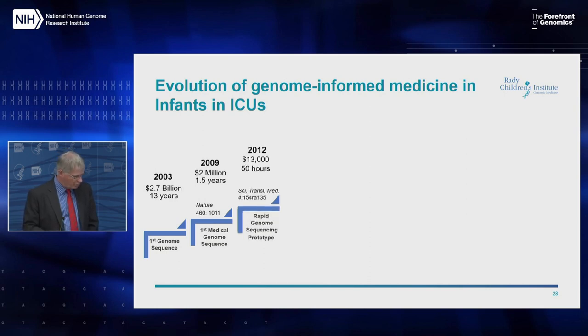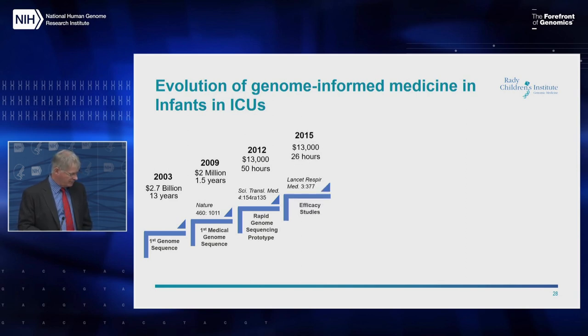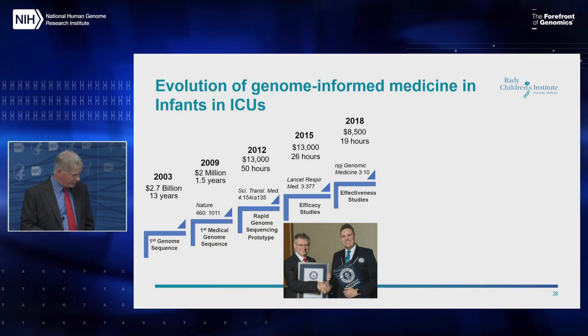Right before INSIGHT started, we published a manuscript in 2012 — INSIGHT started in September 2013 — and we were able to reduce the time from getting a blood sample to delivering a diagnosis in a seriously ill infant down to 50 hours, which back then seemed miraculous and was costly. We've all been doing this together for six years, with both a technology aim to make genome sequencing faster and more robust, and we were able to set a Guinness World Record twice.